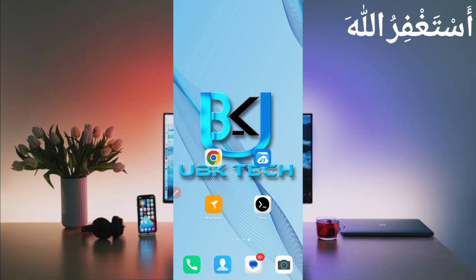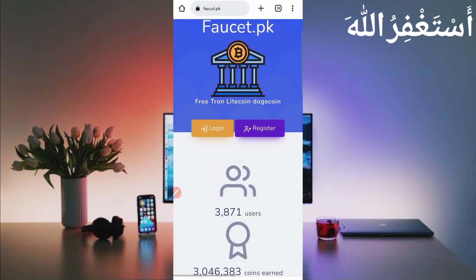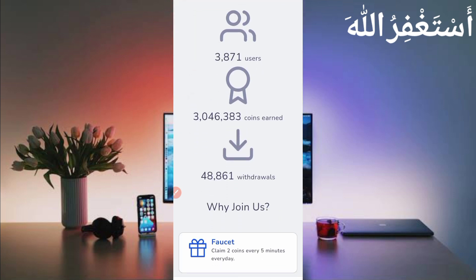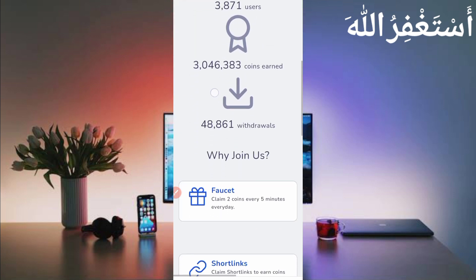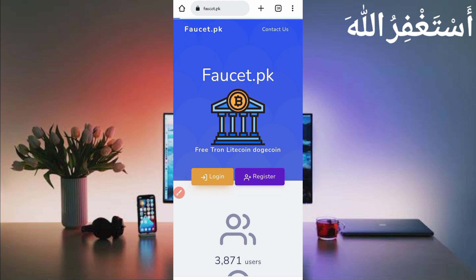I will show you how you can run this website in Termux. First, you need the website link which is in the description. Here you can see up to 30,000 users working on this website and 48,000 plus withdrawals. Now first, create your account by clicking on Register.